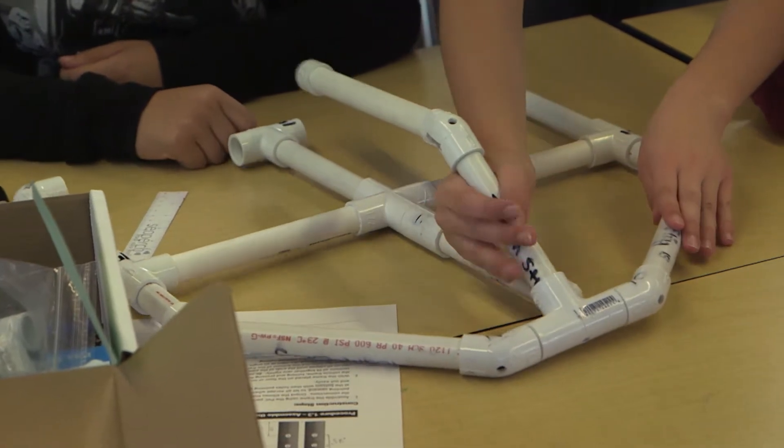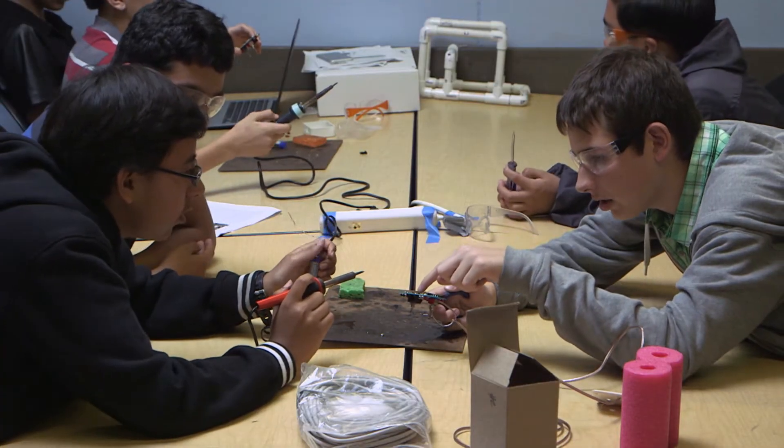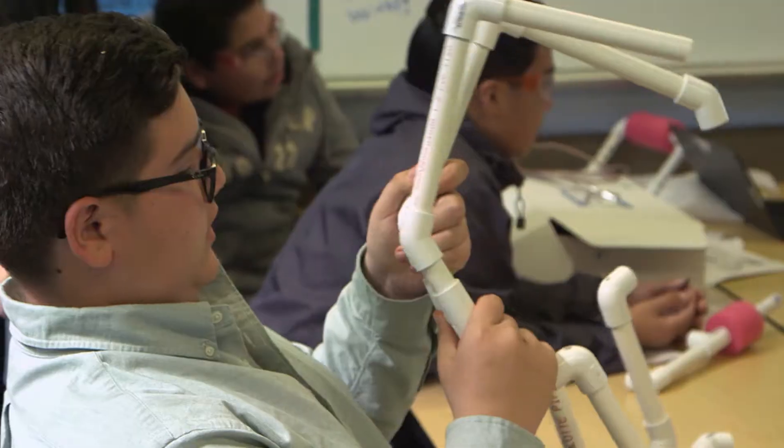We first started off by getting into groups and brainstorming what we wanted our robot to do and what we wanted it to accomplish. Once we built the frame, we started working on the controller, which involved a bunch of soldering, electronics, figuring out the current and the amps.